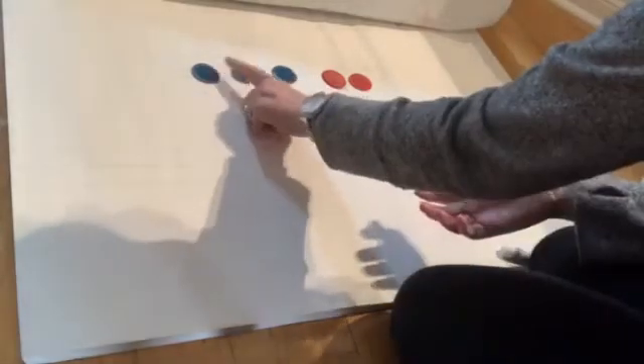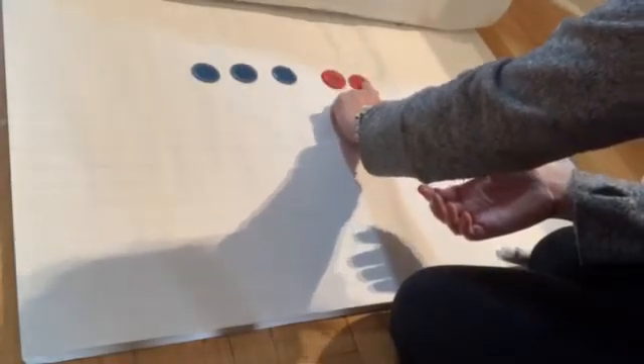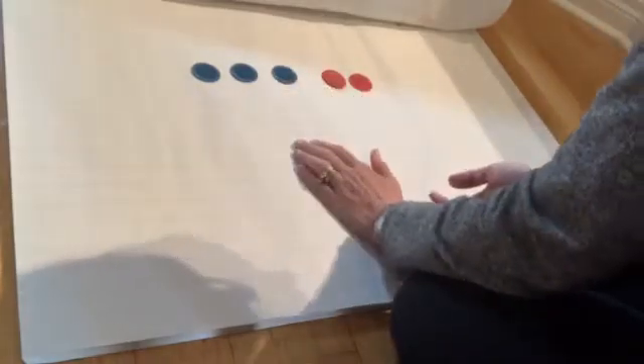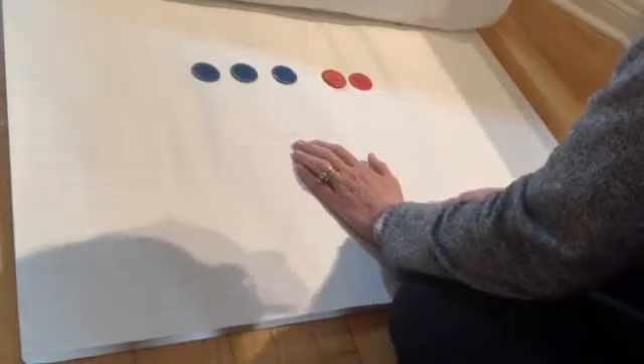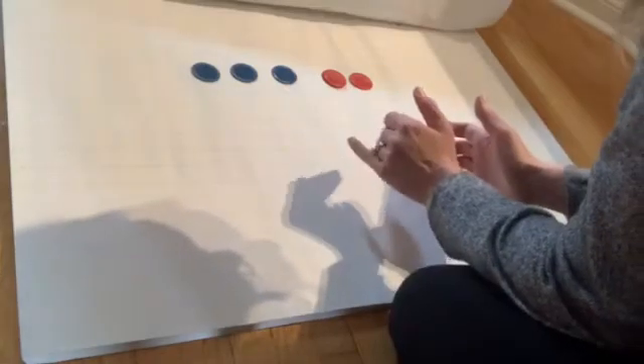I have one, two, three, four, five. So I put the two colors together and I have five. If you guessed five, you're right. So we put things together — that's called addition.